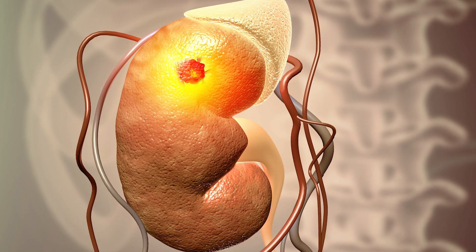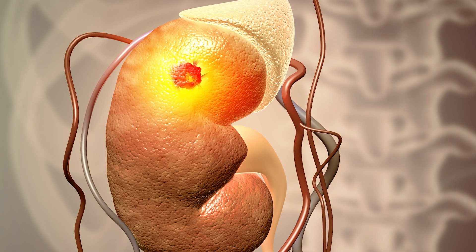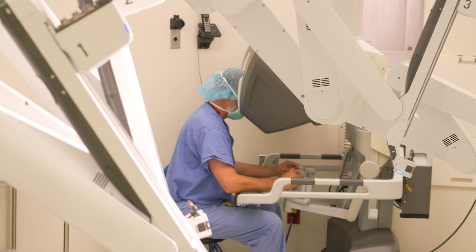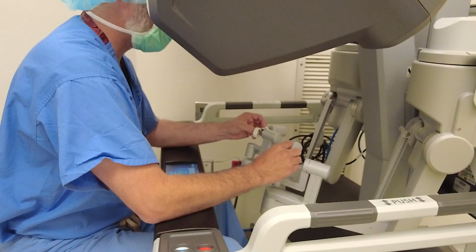Just looking at the cases I've done, if I were to do the traditional transperitoneal approach on a three centimeter posterior tumor, I'd be looking at somewhere around a 30 to 45 minute longer surgical time, just due to the level of mobilization required to flip the kidney over to access the tumor on the backside. And even with that, it's not the best view. When you come in on the retroperitoneal approach, you're basically right on top of the tumors if they're posterior tumors — it's very, very nice.